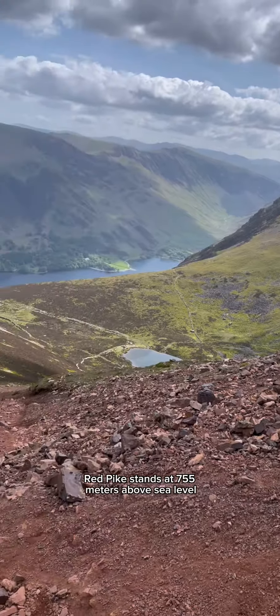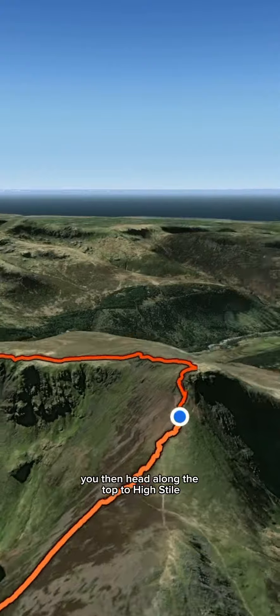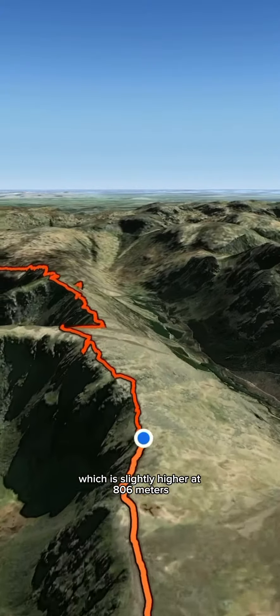Red Pike stands at 755 metres above sea level. You then head along the top to High Stile, which is slightly higher at 806 metres.